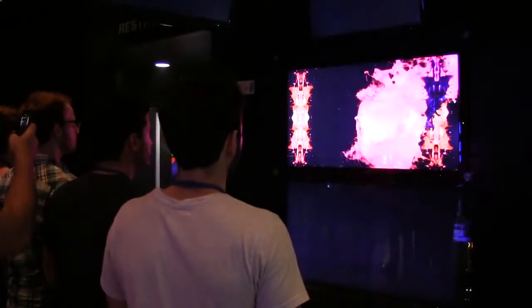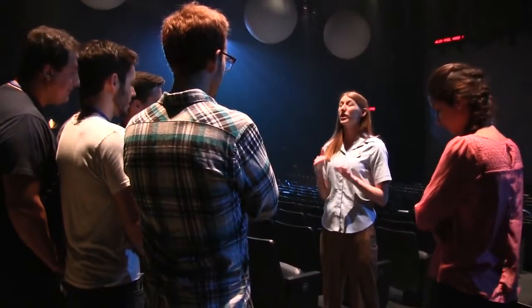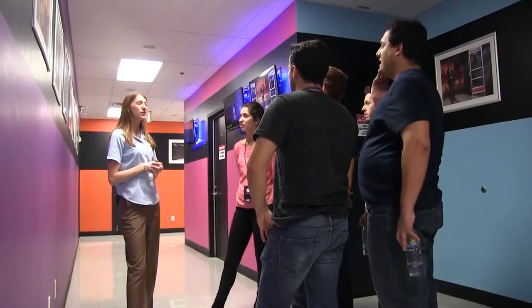The backstage tour includes a Blue Man history lesson and a look at some of the inner workings of the show. Our tour guide Whitney was incredible at giving us the ins and outs of the whole experience before and after the show, so we were really lucky to get them.